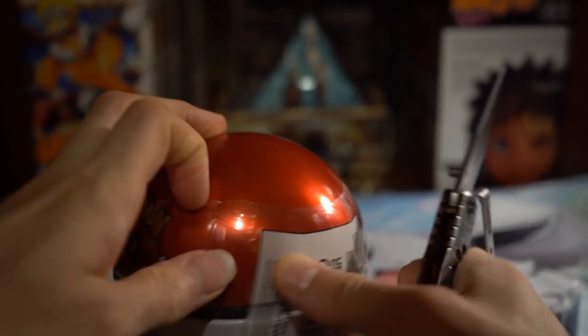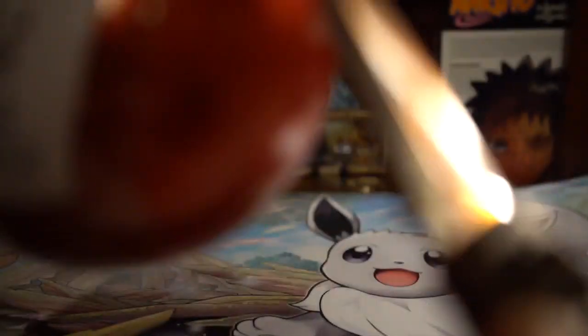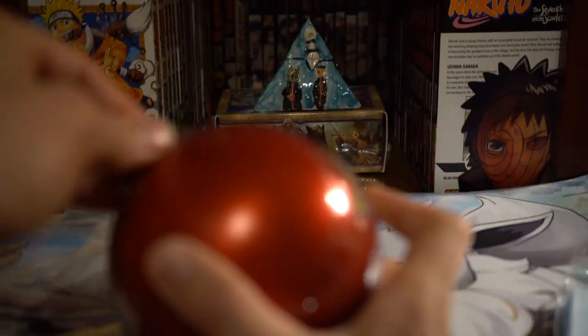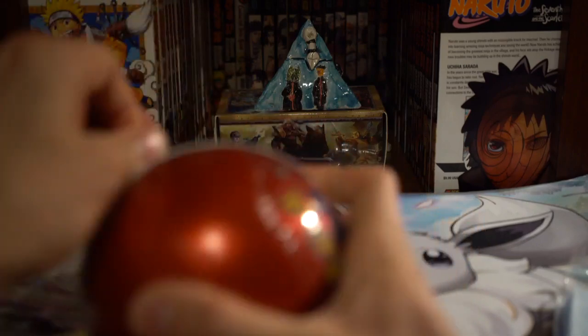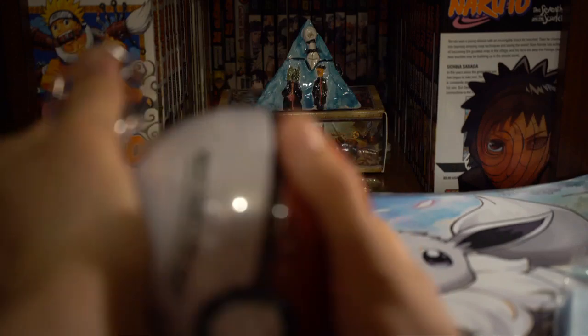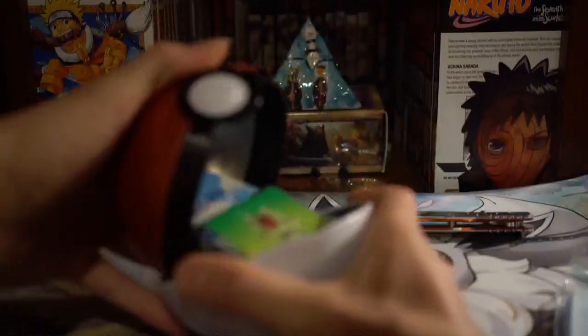Oh my gosh, this thing just does not like opening. If I get it down enough, then I can — yeah, I think I did it. There we go, peeled from the plastic.